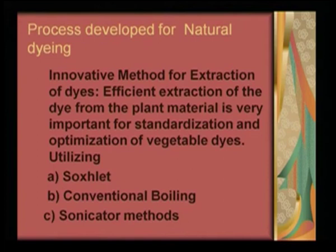Utilization of Soxhlet, conventional boiling, and sonicator methods were introduced. Because they had a severe mental block that they will not use natural dye, since the process of extraction is very elaborate. So we tried to break this myth and show that within 4 hours in a Soxhlet, within 2 hours by conventional boiling, and within an hour by sonicator method, dyes can be extracted very easily from fresh or dried plant parts. One full exercise was dedicated to the process of extraction of natural dyes.